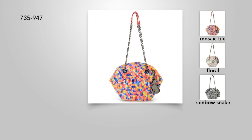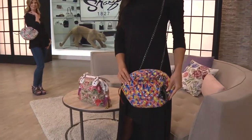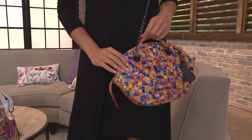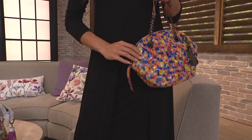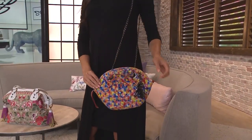It's on screen right now. We have three choices: the mosaic tile, the floral, or the rainbow snake. Final chance at only $69.99. This is super cool, Sharif, because you have done a printed leather design plus the quilting and the chain, all for $69.99.